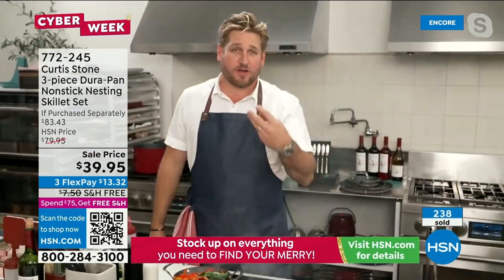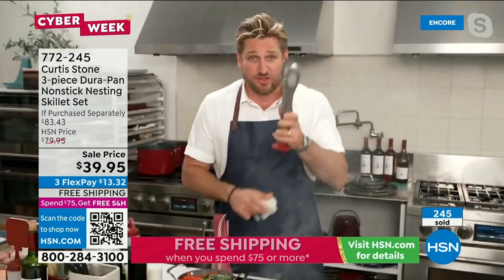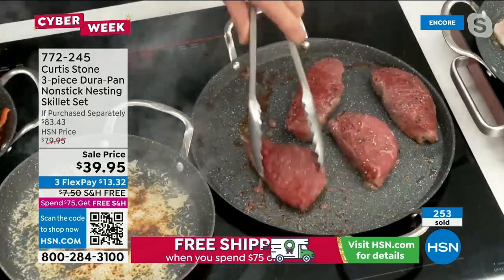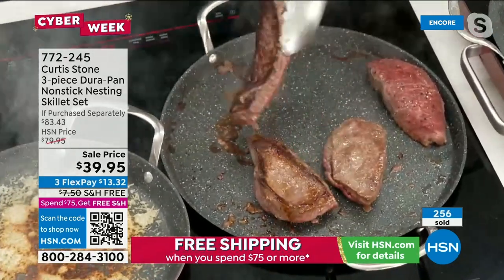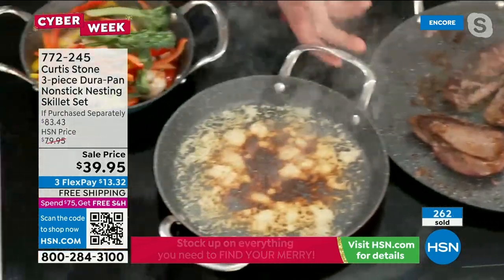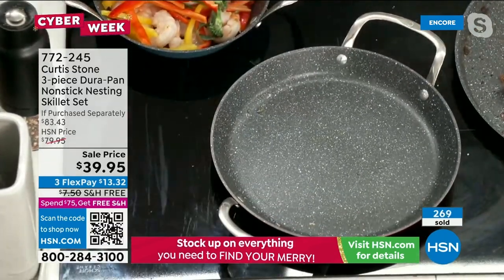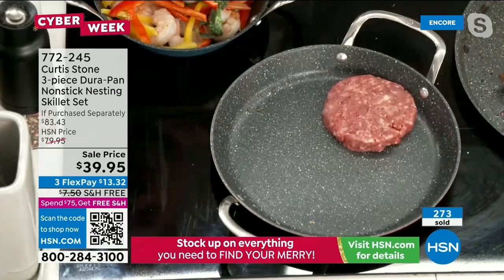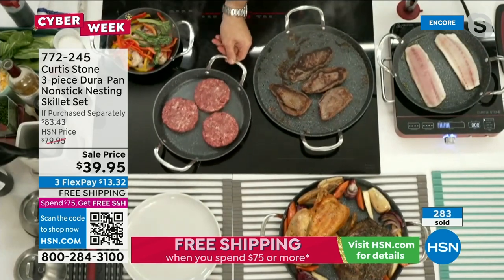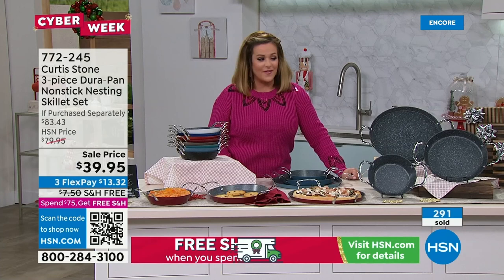Chef got fed up with nonstick cookware that didn't deliver — claiming you can't use stainless steel utensils, but with Durapan you can. He wants to beat his cookware up, not baby it. Durapan has sold five million pieces worldwide. Beautiful golden sear on steaks every single time. Burned cheese wipes right out. Item 772-245, $83 value at over 50% off the HSN price.